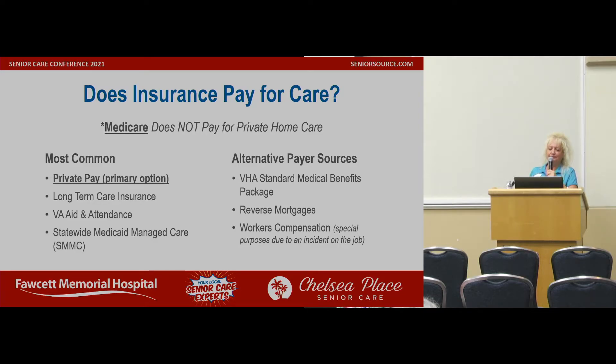Does insurance pay for care? Medicare does not pay for private-duty home care — we're hoping one day it does, and they are talking about it. If you have a long-term care insurance policy, which is a private policy you pay for monthly, that is called long-term care insurance. There's also Veterans Aid and Attendance, which is your VA — they have a table here today. And there's statewide Medicaid-managed care, so there's Medicaid that can also pay for private-duty, but only certain agencies accept it. If you're calling an agency, ask them: do you accept Medicaid — not Medicare, Medicaid. There are also alternate payer sources.